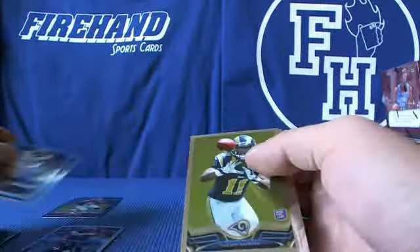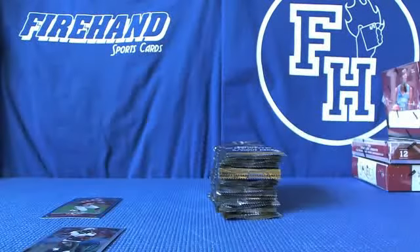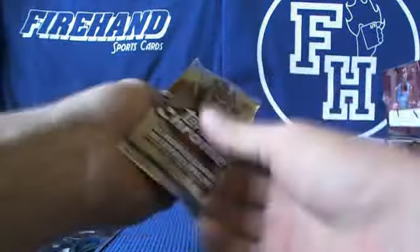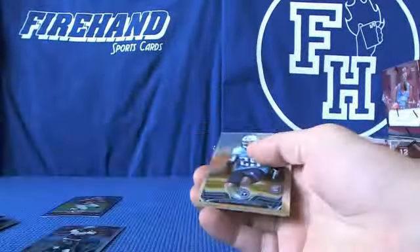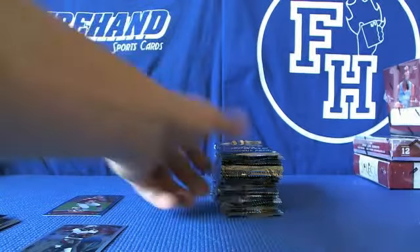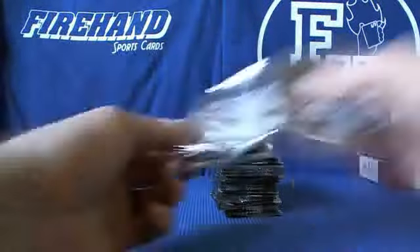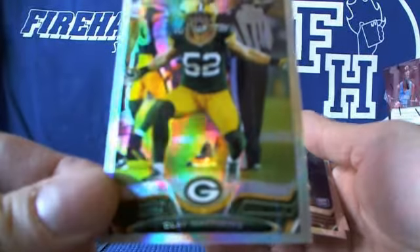Bailey and Chris Harper rookies. Whoa, what do you got? Chasing a squirrel. Clay Matthews refractor.